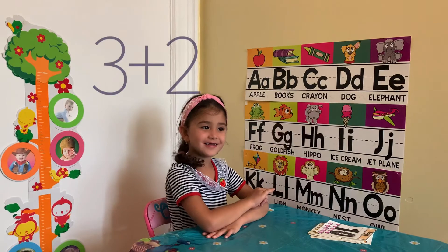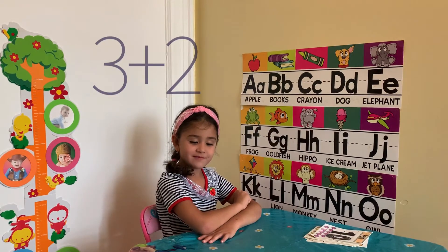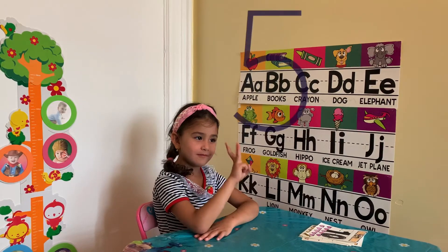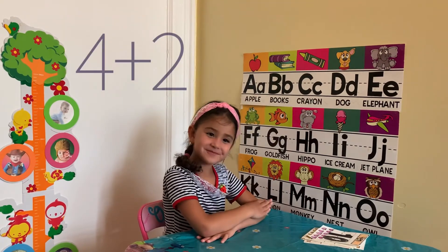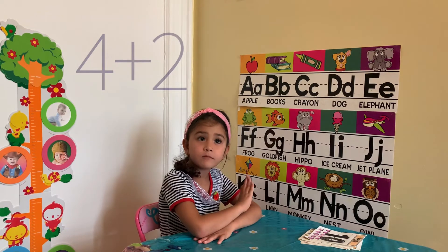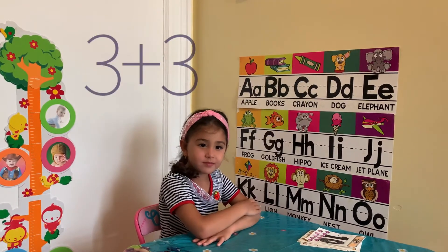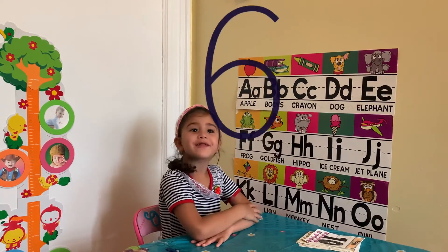3 plus 2. 5. 4 plus 2. 6. Good. 3 plus 3. 6. Awesome.